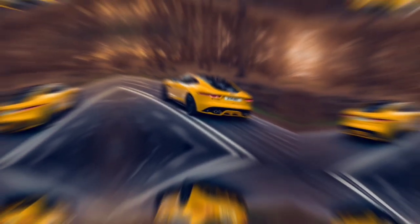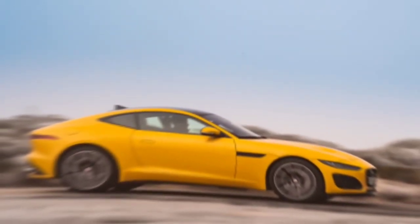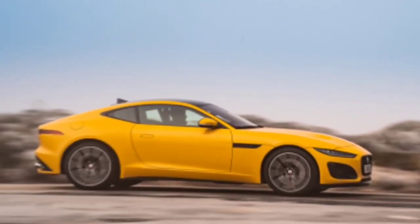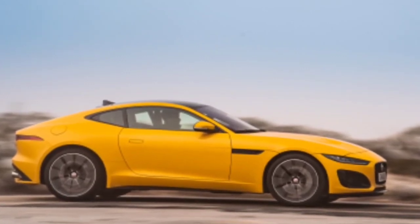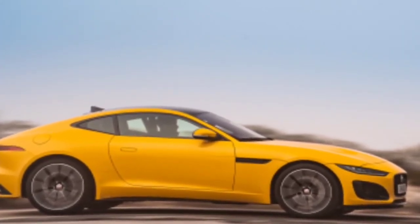For the F-Type R on the 2022 model, there are no changes for acceleration. It can go from 0 to 100 km/h in 3.5 seconds, and the top speed is electronically limited to 299 km/h. The P450 is available as a coupe or convertible and comes in either RWD or R-Dynamic AWD trim.